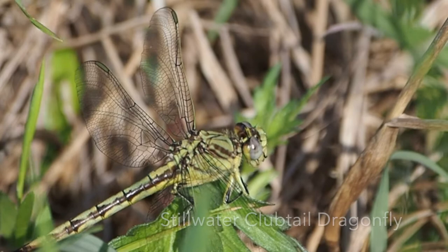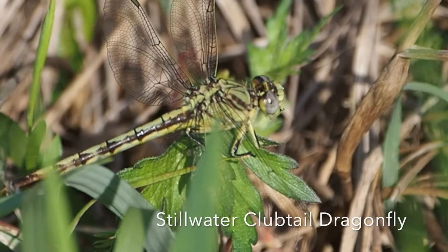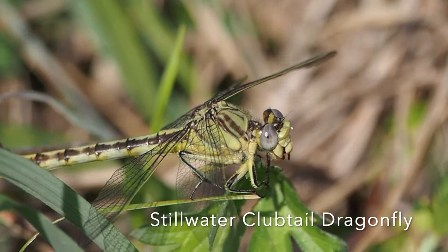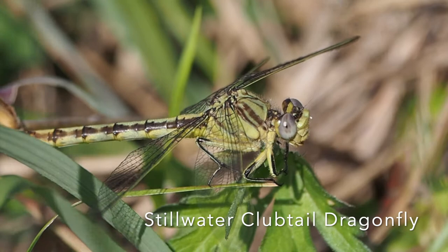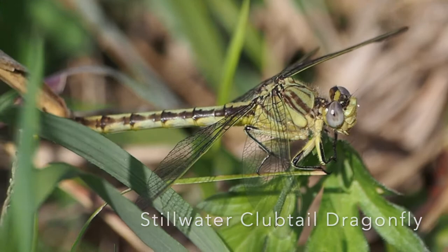Here's the first perched dragonfly I've been able to find on Billig Ranch. I believe it's one of the club tails, the Gomphid family. I'm not sure which at this point — I might have to look it up when I get home. I was able to get a little closer. Look at those long spiny legs. Dragonflies catch insect prey out of the air with their legs. Some hunt from a perch and some hunt while flying. This one luckily hunts from a perch; most of the club tails do. If I had to guess I'd say this is an eastern ringtail, but I'll have to confirm that when I get home.